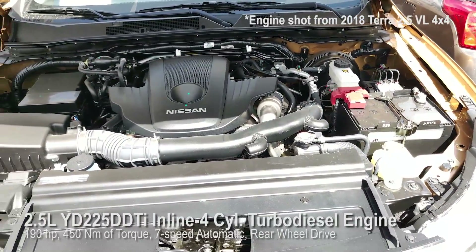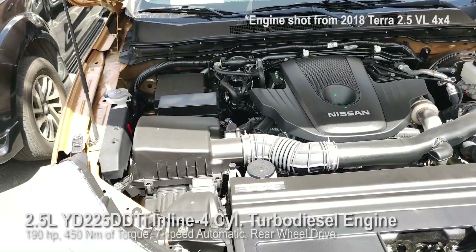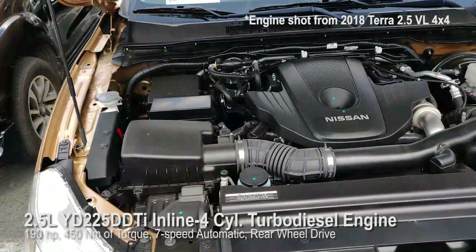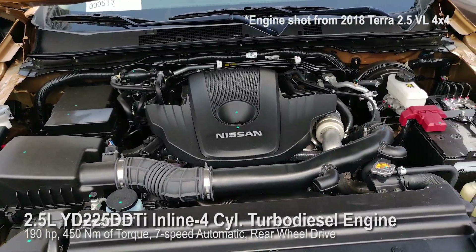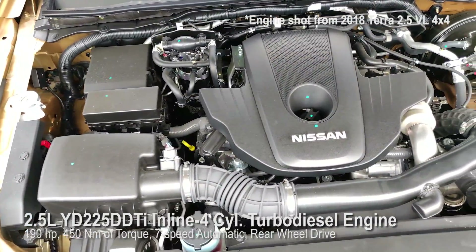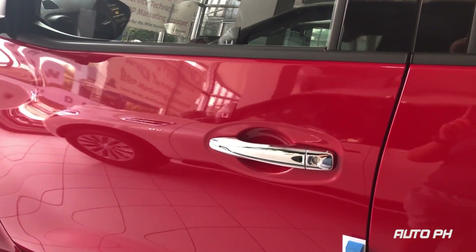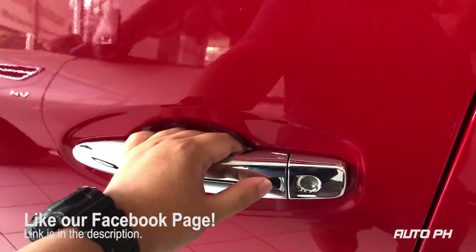Under the hood, this vehicle is powered by a 2.5-liter YD25DDTI four-cylinder turbo diesel engine with 190 horsepower and 450 Nm of torque, mated to a 7-speed automatic transmission. Power is sent to the rear wheels. Getting inside, the Terra is equipped with Nissan's Smart Entry system — with the key fob around the vehicle, simply press the button on the door handle to lock and unlock.